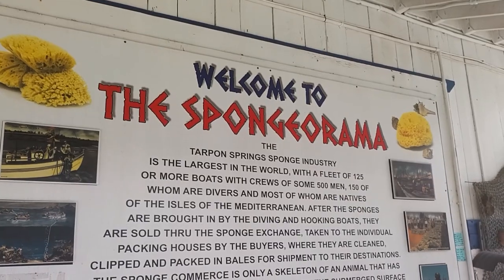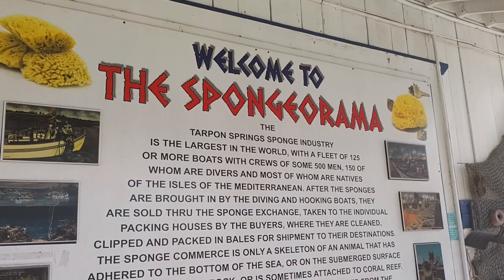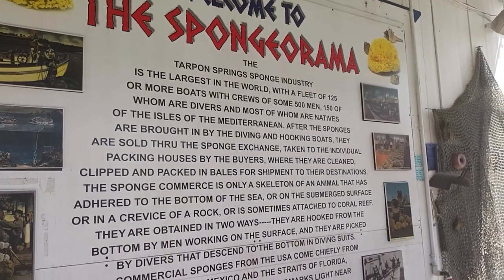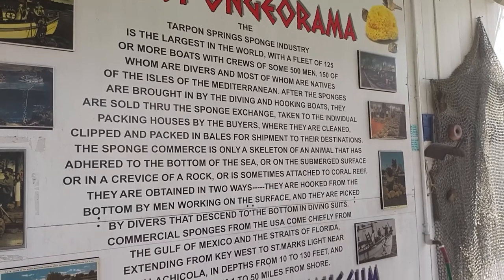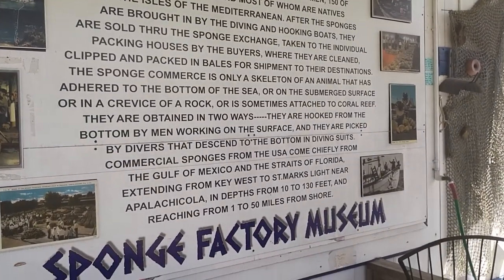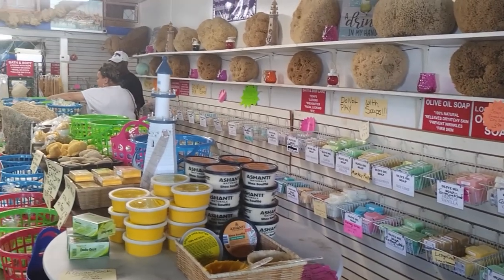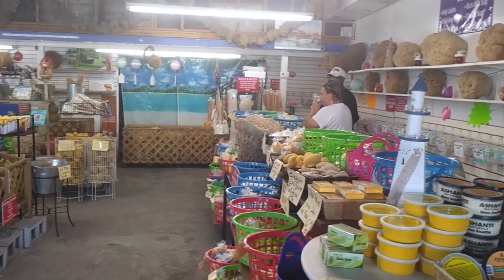The sponge factory museum seemed to be just a glorified shop. It said free exhibit, but we didn't see anything that looked like an exhibit — maybe we missed something. Anyway, there are boat tours that leave from here. If we'd had more time, we might have considered booking a tour with the hopes of getting up close with dolphins. Maybe another time when we're back in the area.